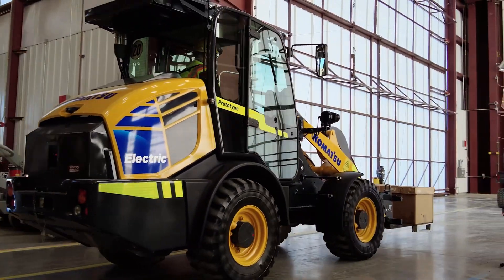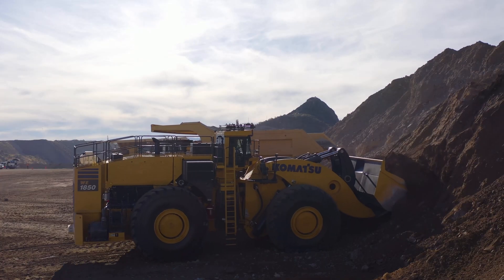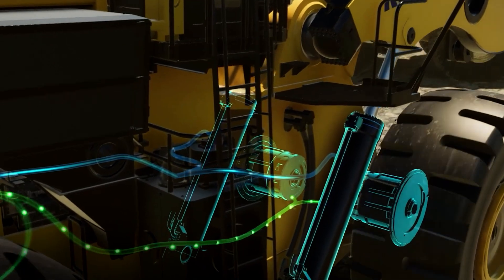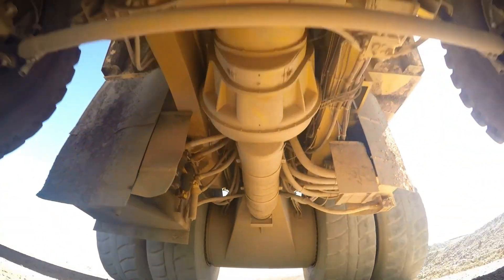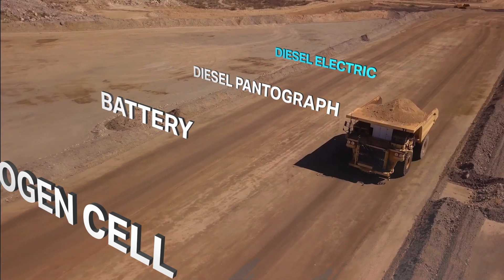Today we are leading the industry in electrification with electric shovels and the Gen 3 electric wheel loader. Featuring an innovative kinetic energy storage system. Our electric drive dump trucks not only deliver high output but are also designed to be power agnostic.